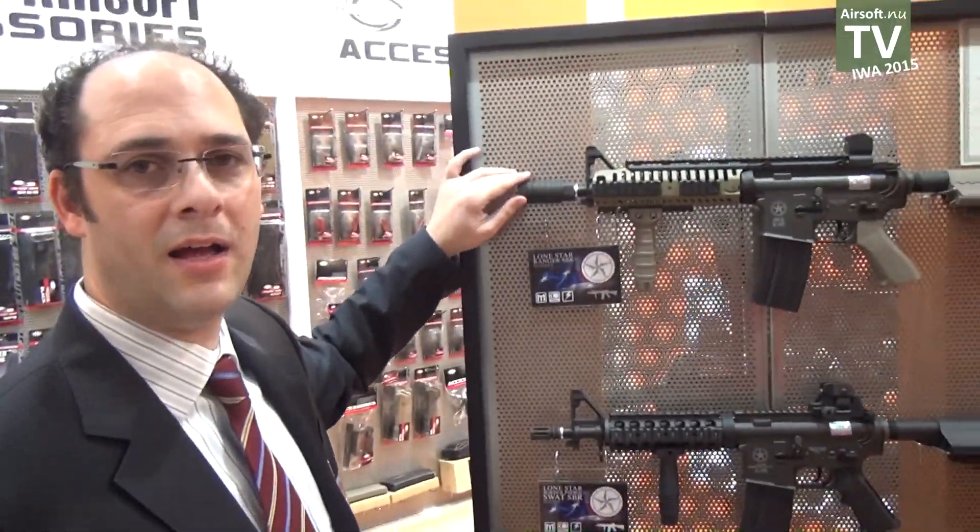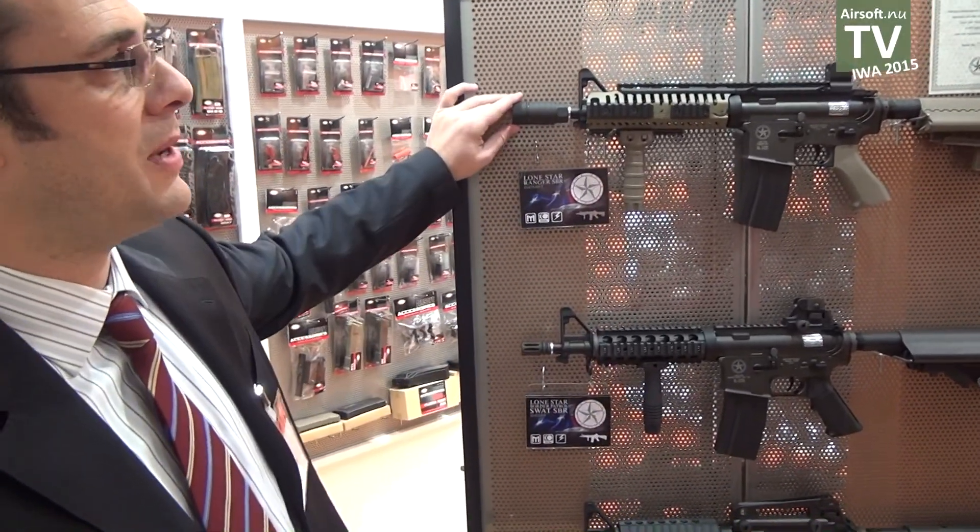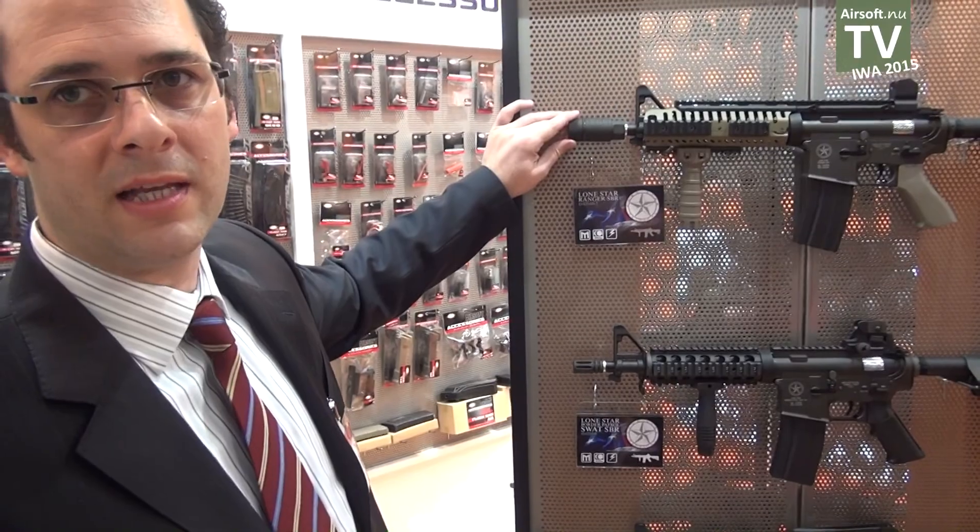This is the Lonestar Tactical license series, licensed from Lonestar Tactical USA.